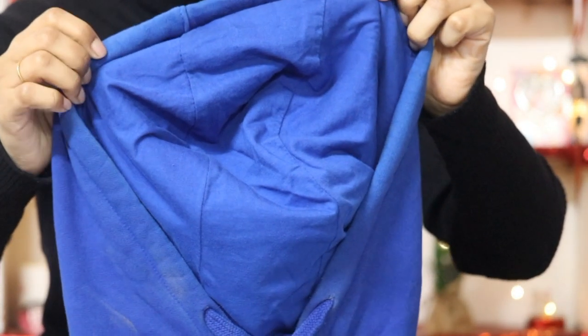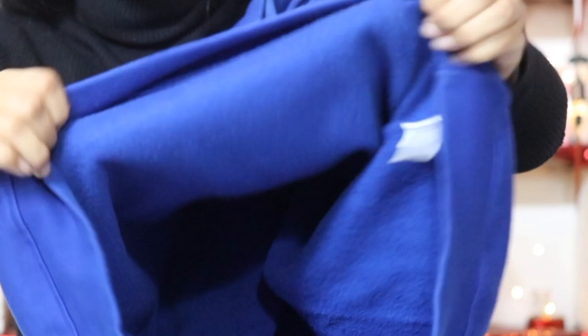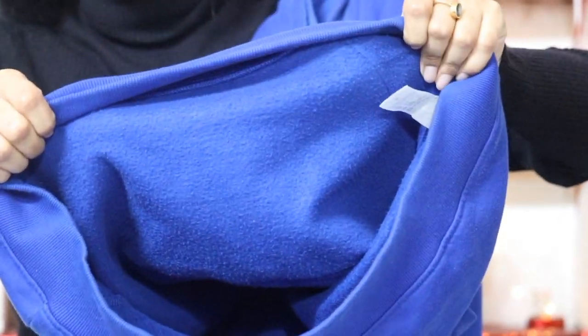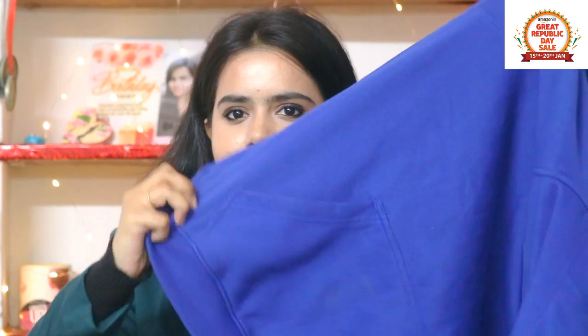I am very impressed with this particular hoodie. It is a basic solid blue color, and it provides warmth because the material inside is very good. It is tight-fitted, so it keeps me very warm, and it doesn't feel cold. It has a cap — I love cap-style hoodies. It has good quality and I have washed it 2-3 times. It has pockets in the front section. There are many hoodies available on Amazon in various colors and graphic designs, so you can try it.